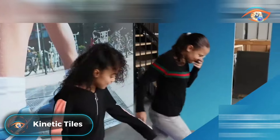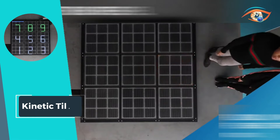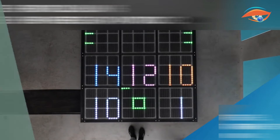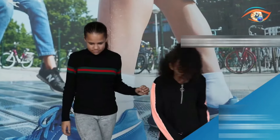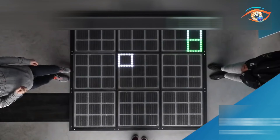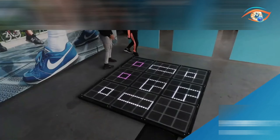Kinetic tiles pave the way for sustainable energy by capturing the power of human movement and converting it into electricity. Crafted from recycled materials, these modular tiles seamlessly combine to create kinetic energy floors. As visitors walk, run, jump, or dance, these tiles harness the generated energy, offering up to 35 watts per module of sustained output. The versatility of these tiles is evident in their ability to produce a continuous power output ranging from 1 to 10 watts, depending on the intensity of stepping. Beyond their eco-friendly design, kinetic tiles contribute to a greener future by transforming everyday activities into a renewable energy source. Embrace innovation and sustainability with these tiles, turning movement into a powerful force for positive change.